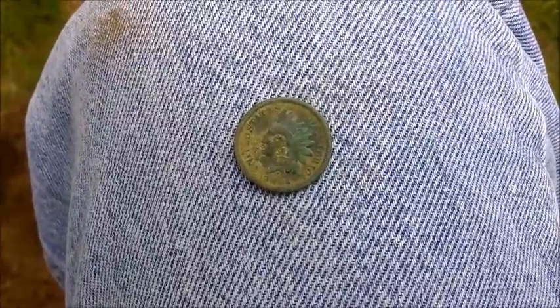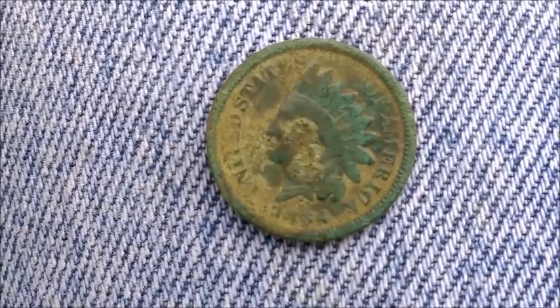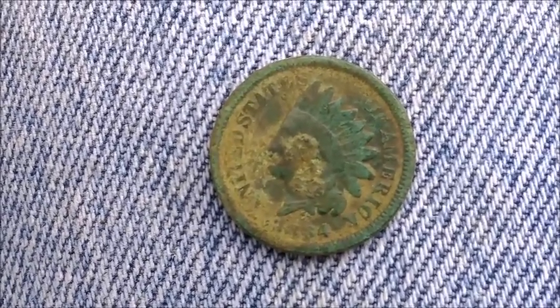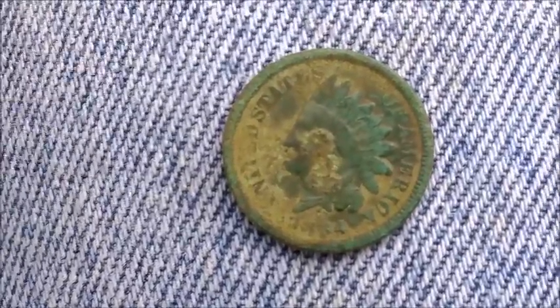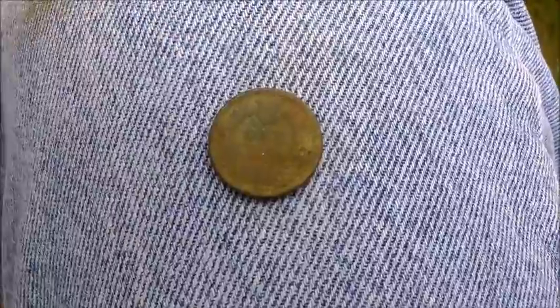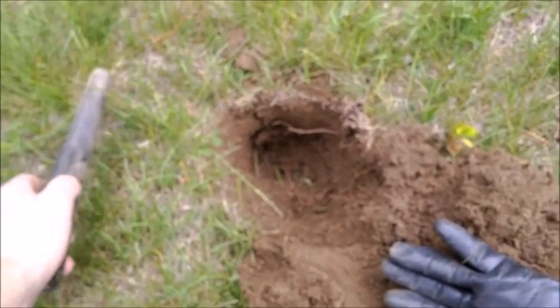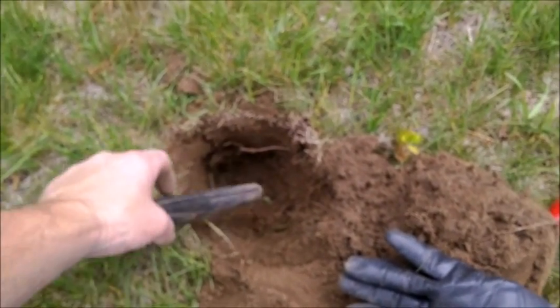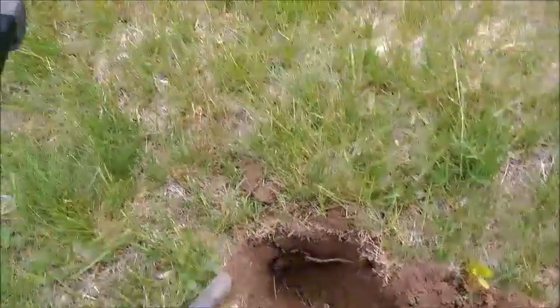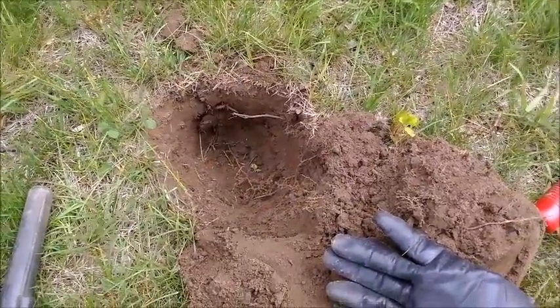All right guys, I just pulled out this nice 1864 Indian head penny. Get a little close up of it for you. It's beat up, but 1864 — I'll take that all day. Let me flip it around. Nice and green. It came out from probably 6 or 7 inches down. I've got the small coil on today, and every time I put that on, it seems to give me good results. Stay tuned.